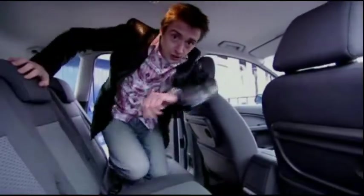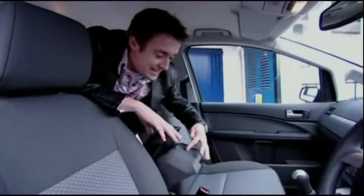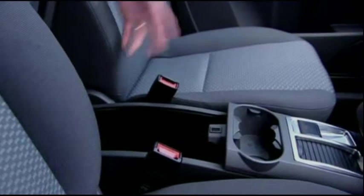Then at the front, there's the centre console. It doesn't move around or anything, but it's like one of those puzzles. Open the top and there's a bit of storage space and then you open it up again and look, there's loads. That's somewhere to sleep.